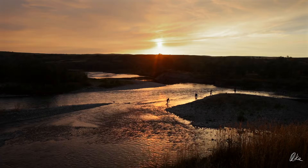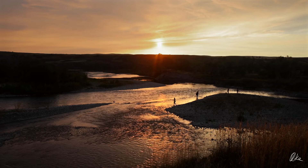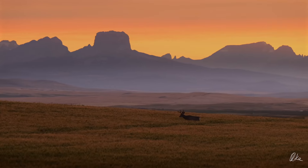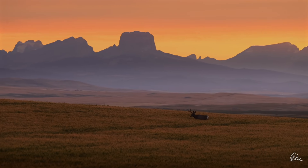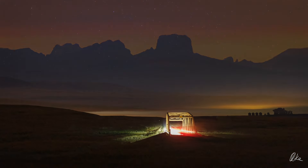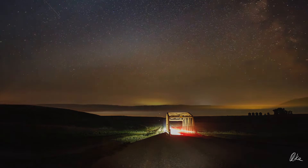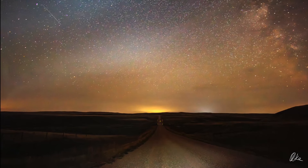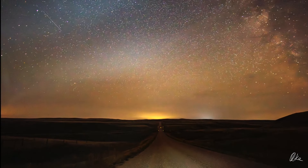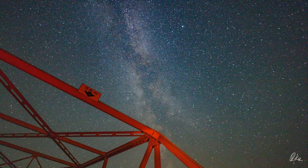Just north of the border, the St. Mary continues on running until its waters reach Hudson Bay. While just on the other side of this beautiful ridge, the Milk River flows all the way to the Gulf of Mexico. I got over to that side of the ridge a little bit too late to shoot very much, but I did enjoy watching the stars rise above that Milk River country. Absolutely stunning at night.